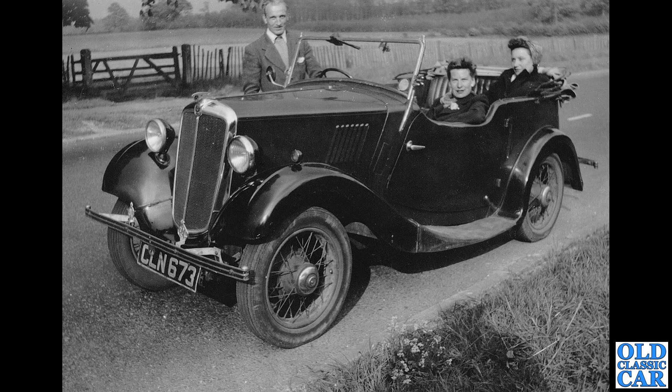Back to Austin's main rival Morris — CLN 673, another example of a Morris 8 Series 1 four-seat Tourer. What a fine-looking little car that is too.